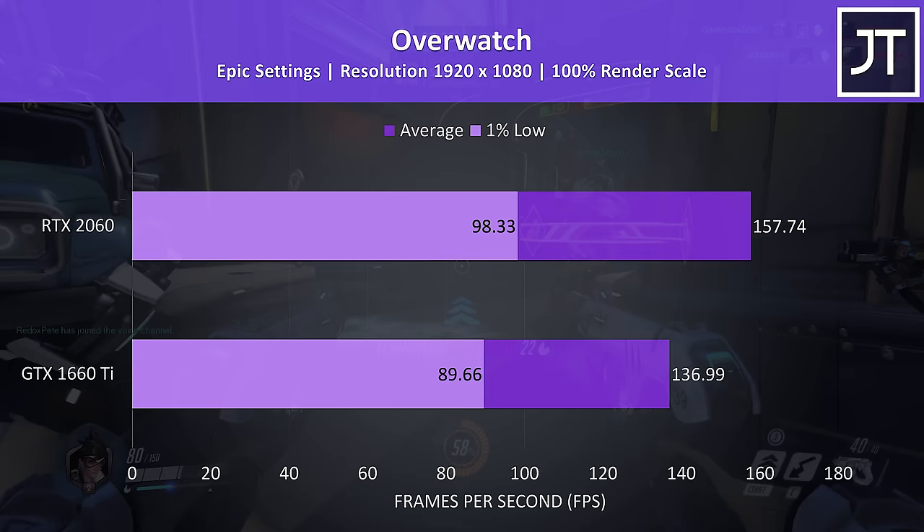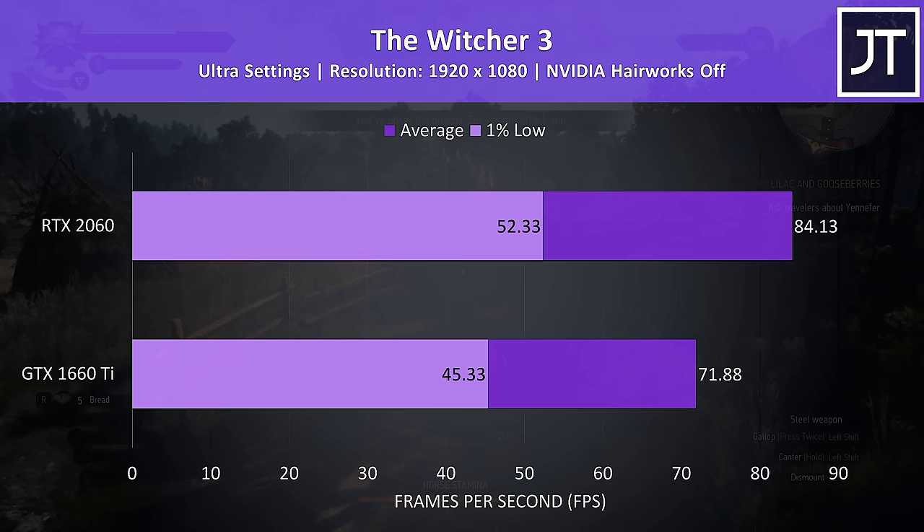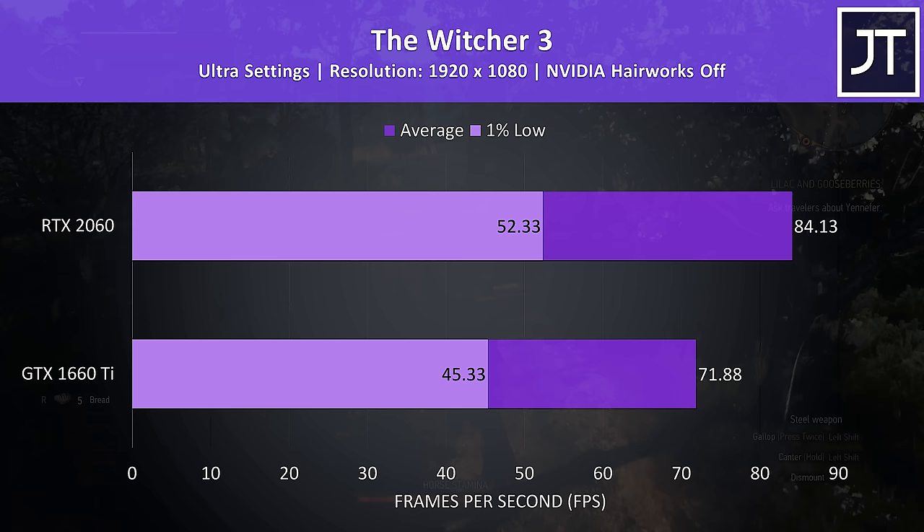The Witcher 3 tends to be more GPU bound in my experience, and was another game that scored above average out of the titles tested with the 2060, getting a 17% higher average frame rate and a slightly lower 15% increase to the 1% low.